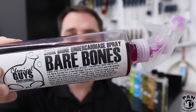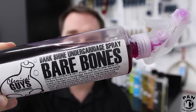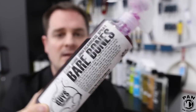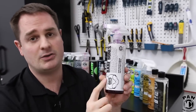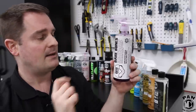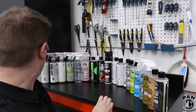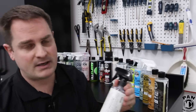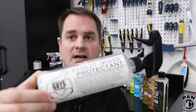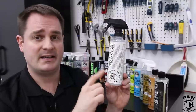Next up we have an undercarriage spray called Bare Bones. If you like that super dark look in your wheel arches, undercarriage parts, or black plastics in your wheel wells, this is a great product. You spray on, wipe off, and get that OEM factory look as well. Bare Bones is great for undercarriage parts and inner fender wells.